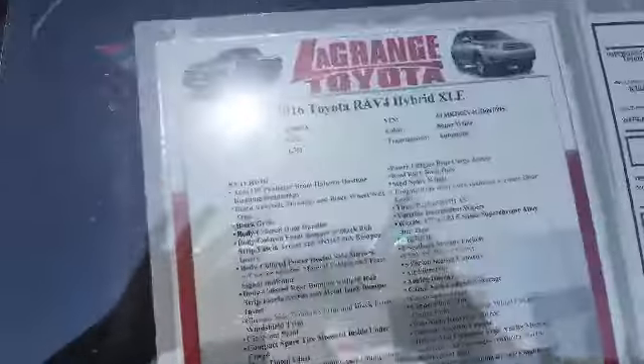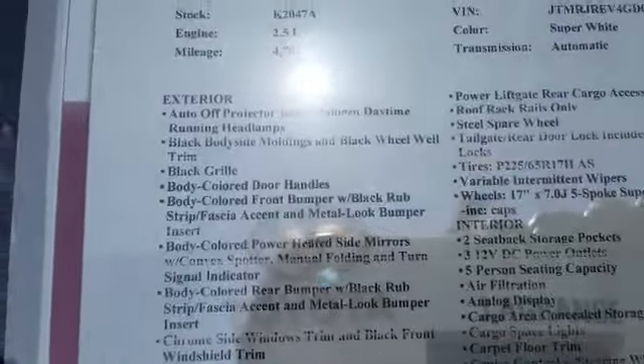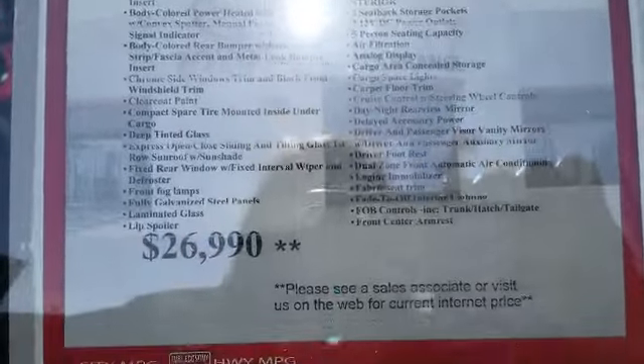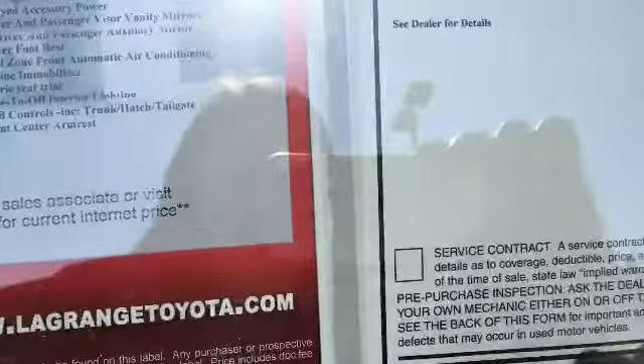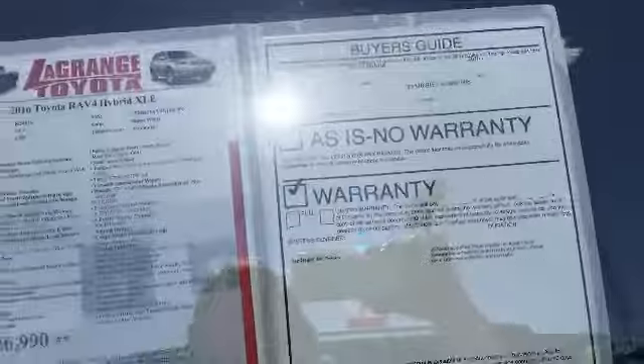You wanted to see what the sticker looked like. As you can see, I don't know how well you can see it, but this is everything that it has on it. This is what we're asking. As you can see, it is much better. It is with the warranty that is left on it.